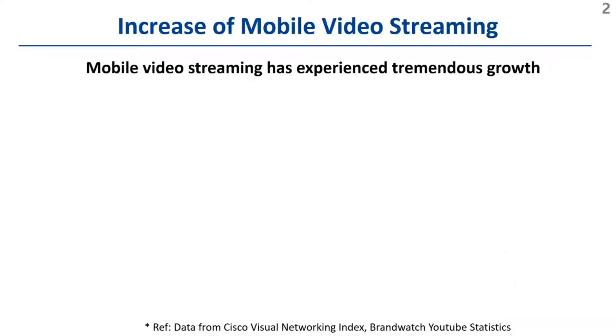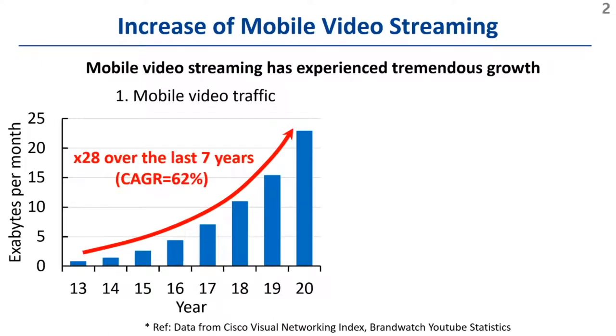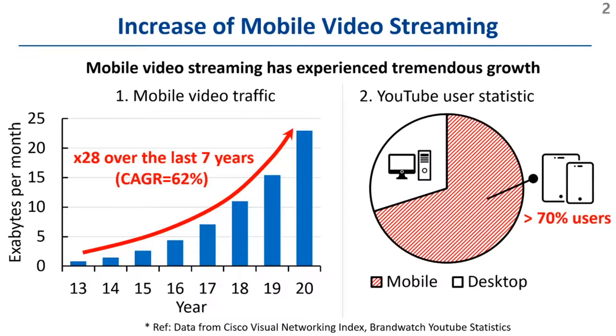Mobile video streaming has experienced tremendous growth over the last decade. According to the market report, mobile video traffic has increased more than 28 times over the last 7 years. On YouTube alone, more than 70% of all video consumption happened via mobile devices, such as smartphones and tablets.